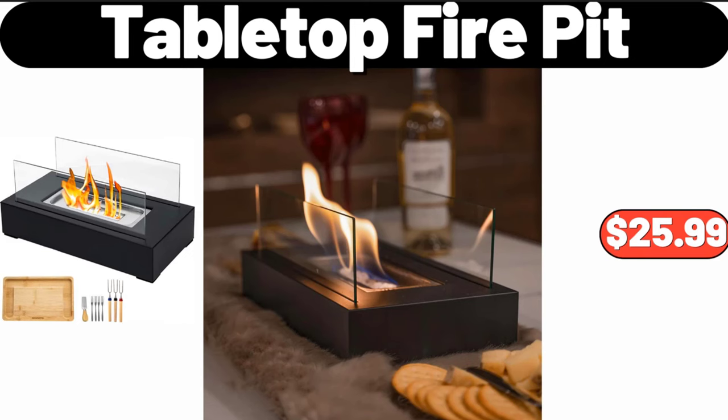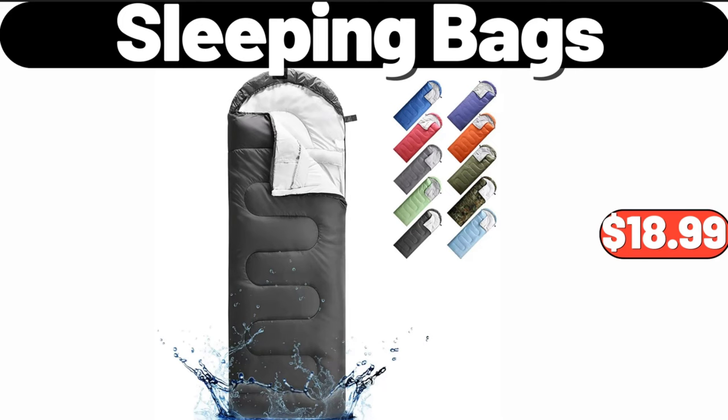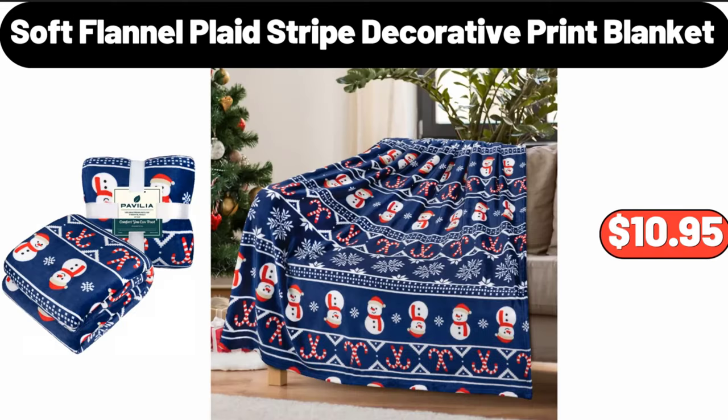Tabletop fire pit, $25.99. Warm and cool mist humidifiers, $55.99. Sleeping bags, $18.99. Night lights plug into wall two-pack, $10.99. Soft flannel plaid stripe decorative print blanket, $10.95.